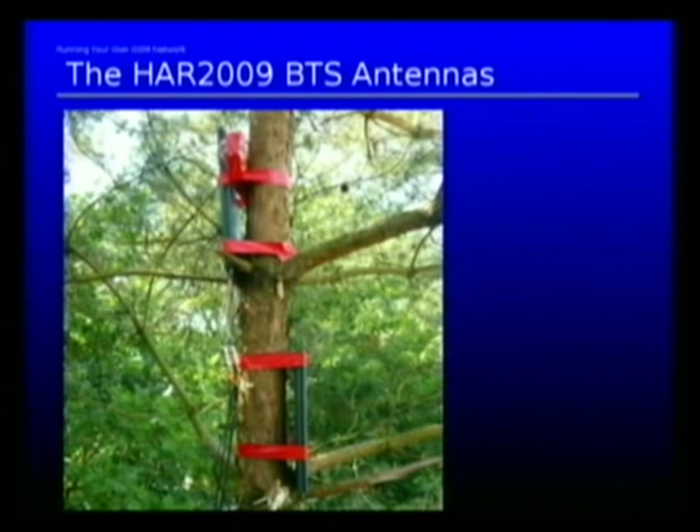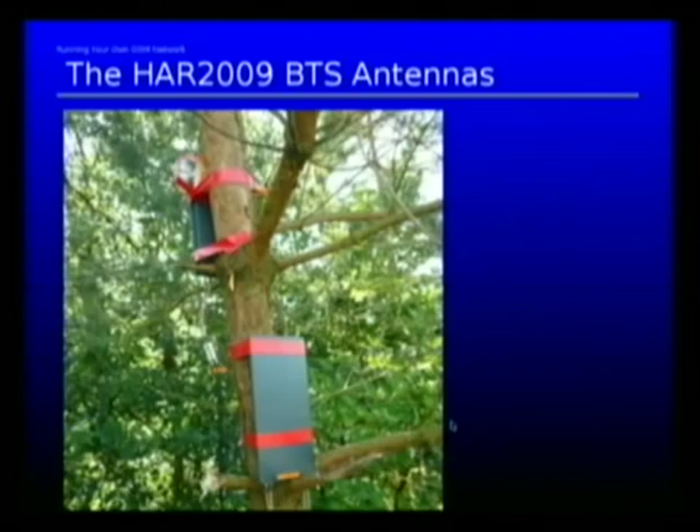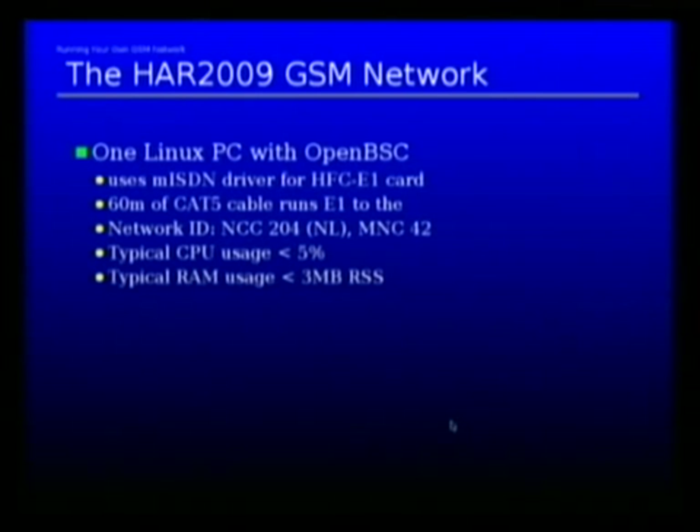There's a special PET bottle back here, which is glued between the tree and the antenna. Because the tree is not straight — it is slightly angular — and we don't want to cover airplanes up there, but we want to actually direct coverage down on the area. We have about 60 meters of Cat5 cable for the E1 line between the BTSs and our tent, where the PC is located.